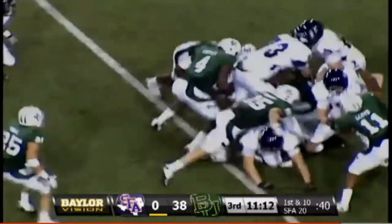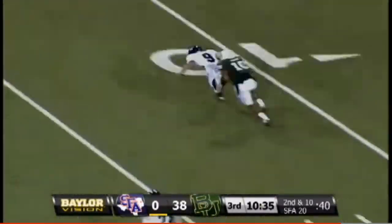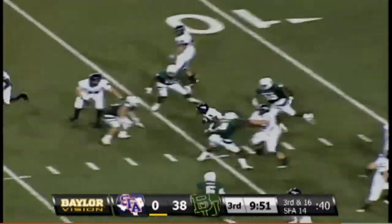Handoff — run it up the middle, trying to run a little clock. They found success moving the ball. Here's the play on second down and ten — trying to stretch it to the far side. They turn the ball over.